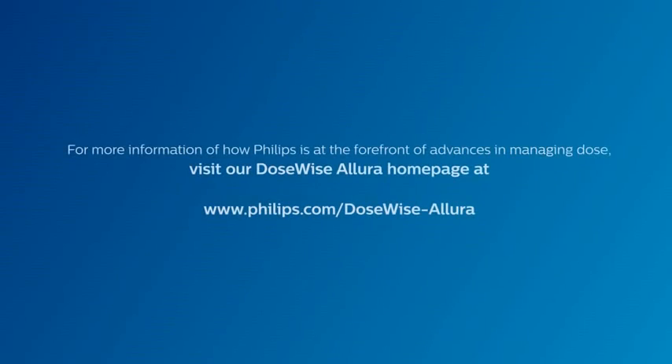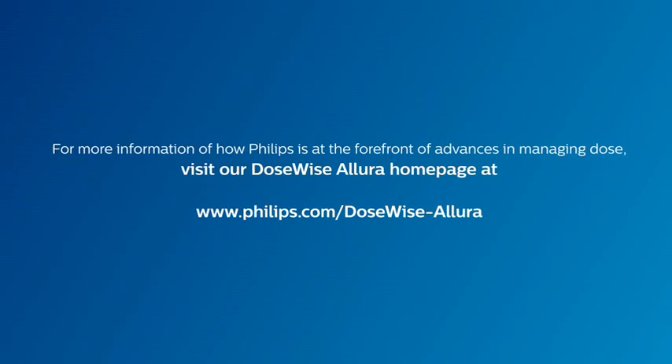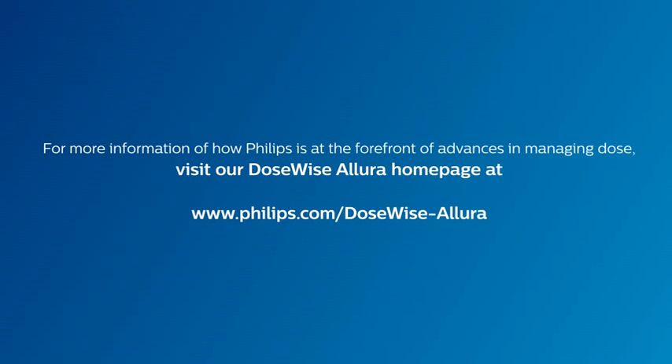For more information on how Philips is at the forefront of advances in managing dose, visit our DoseWise Allura homepage at www.philips.com/dosewise-allura.